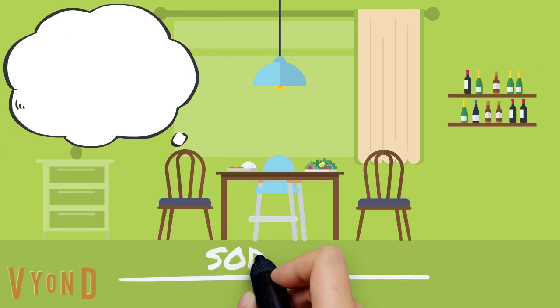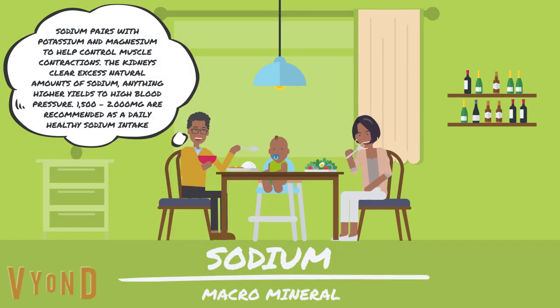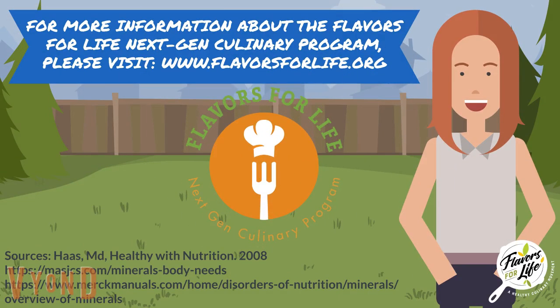Sodium pairs with potassium and magnesium to help control muscle contractions. The kidneys clear excess natural amounts of sodium; anything higher yields high blood pressure. 1500 to 2000 milligrams are recommended as a daily healthy sodium intake. For more information about Flavors for Life Next-Gen Culinary Program, please visit www.flavorsforlife.org.